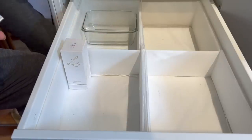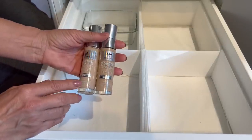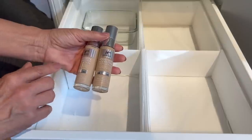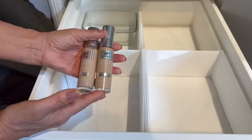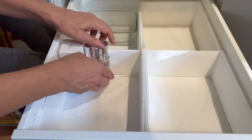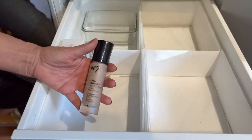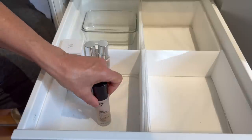One of my favorite foundations: IT Cosmetics Your Skin But Better Foundation Plus Skincare, in shades 22 Light Neutral and 32 Medium Neutral for summer and winter. It's a highly blendable, light to medium coverage, natural skin-like finish — super easy. I've repurchased my winter shade, so that's a winner. Another I very much enjoy is the No7 Lift and Illuminate Triple Action Serum Foundation — very affordable and a keeper.